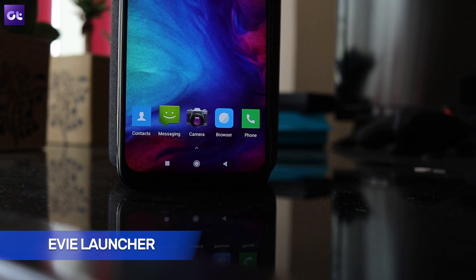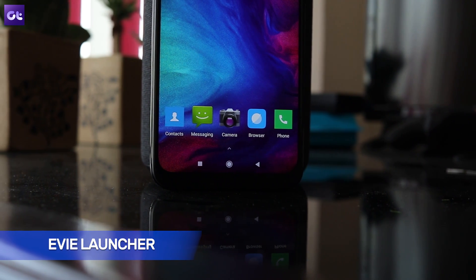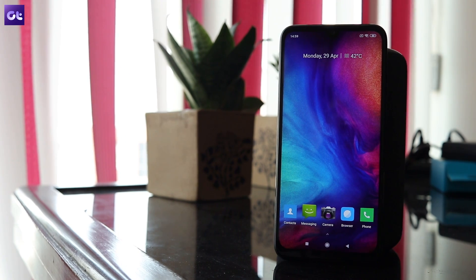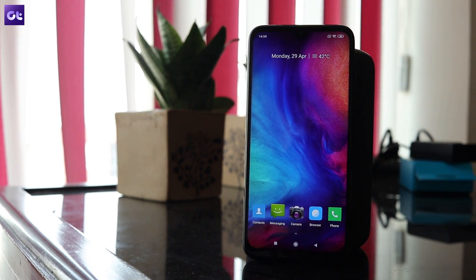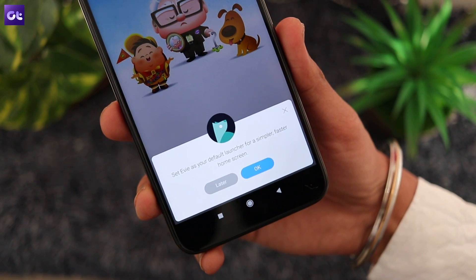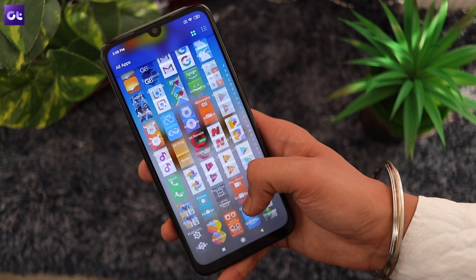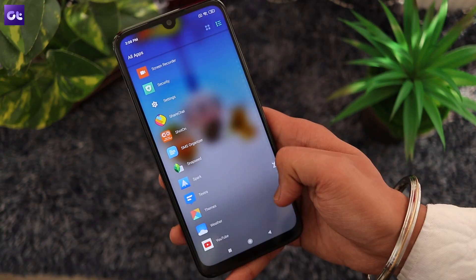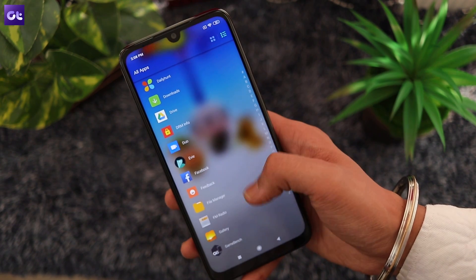First up, we have Eevee Launcher, one of the best home screen replacement apps out there. A lot of you might argue that Nova Launcher is a better option, and being a long time Nova user, I would agree. But I'd still recommend that you give Eevee a shot. It's fast and packs a ton of customization options. It's quite like Nova to be honest, but with a much simpler and easy to use UI.